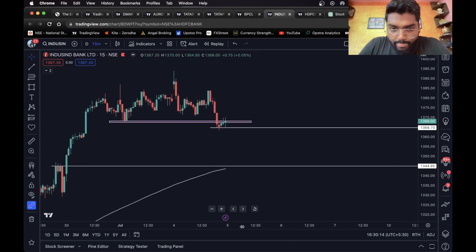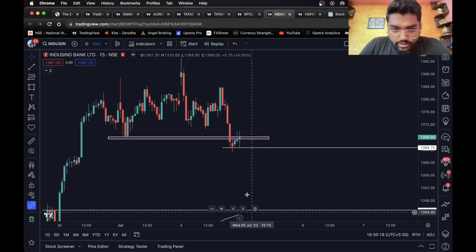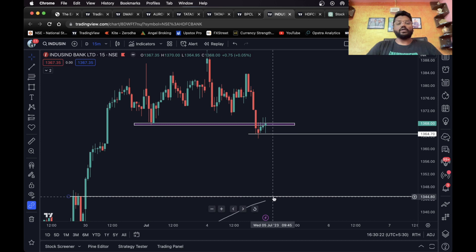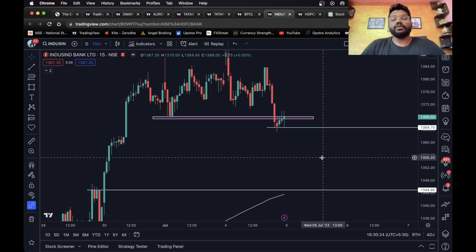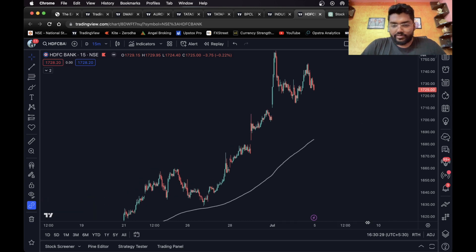Once it closes below this level, you can take a short. You can put the stop loss above this level and consider this level and the 200 EMA as your target. For the long side, I wouldn't really recommend a long trade in this one.